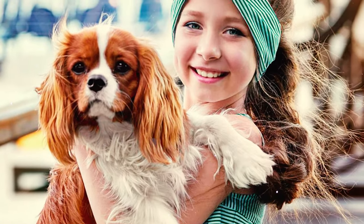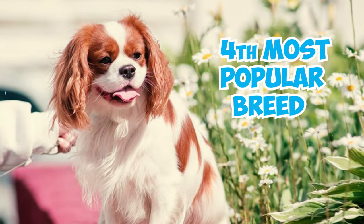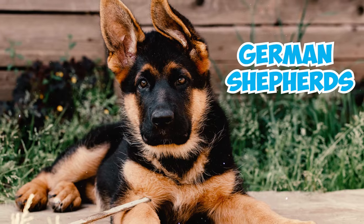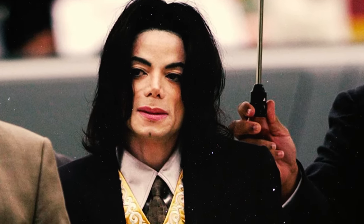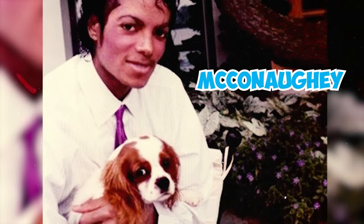Number thirty-nine: Cavalier King Charles Spaniel puppies are often found to use persistent whining and moaning to communicate their desires until they are met. Number forty: in 2009, the Cavalier King Charles Spaniel ranked as the fourth most popular breed in Australia with 3,196 registrations, following Labrador Retrievers, German Shepherds, and Staffordshire Bull Terriers.